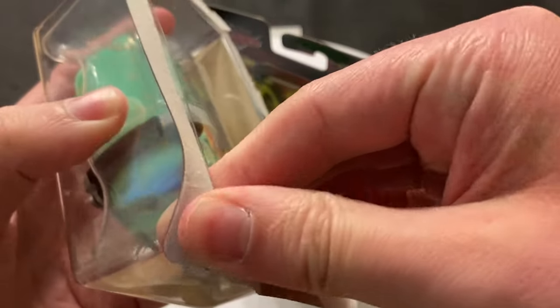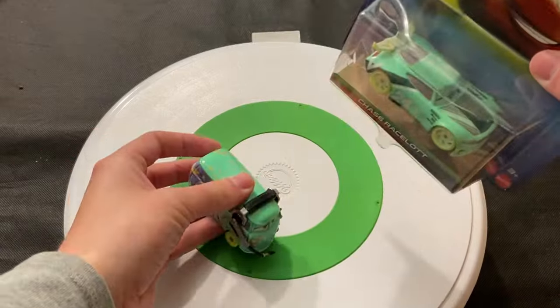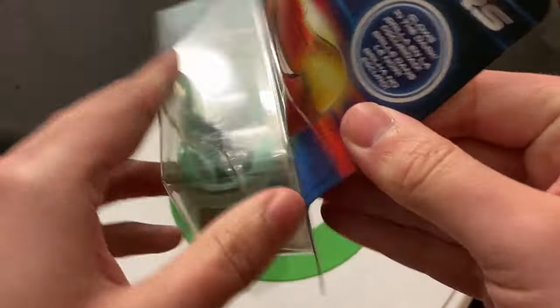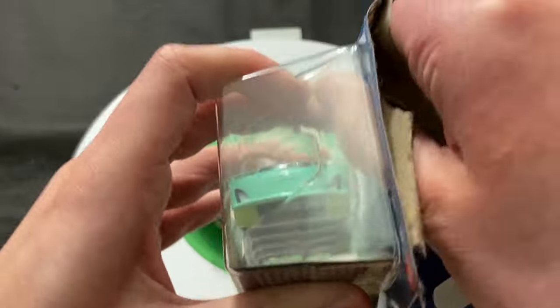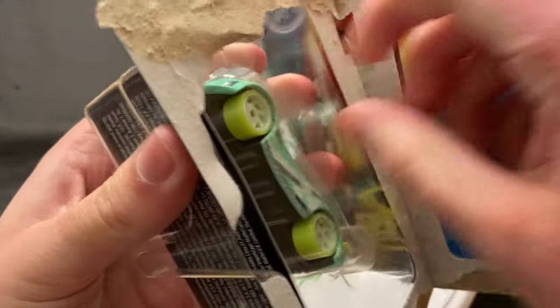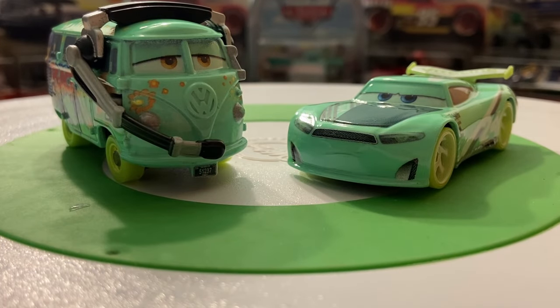Let's get them out of the package. Here they are out of the package, and they do look pretty cool. I'm not sure if Mattel meant for it to be this way, but they both kind of have the same shade of green — especially in the glow-in-the-dark versions. Fillmore is kind of the same green as always, but they made Chase a lot lighter green than he usually is. Kind of the green wave — two new cars, both green.